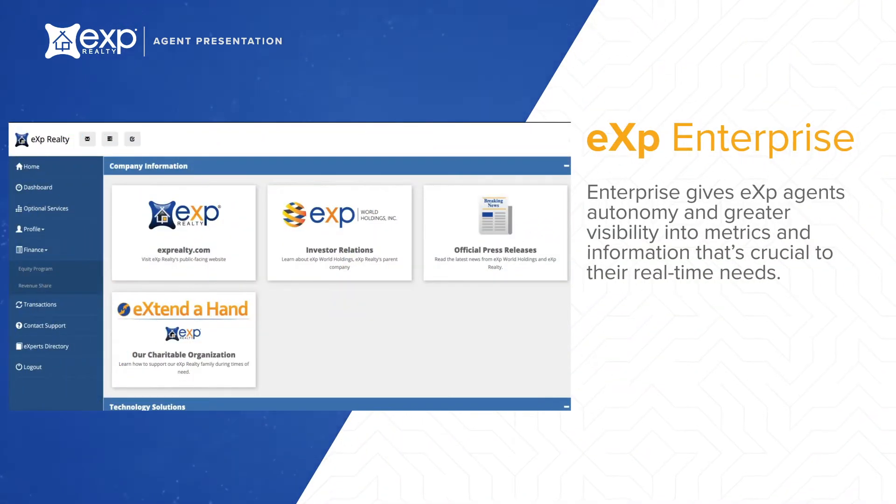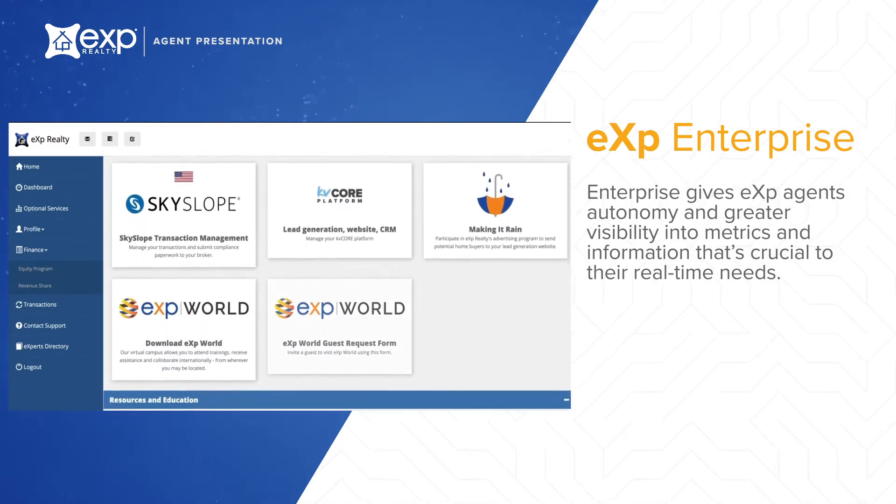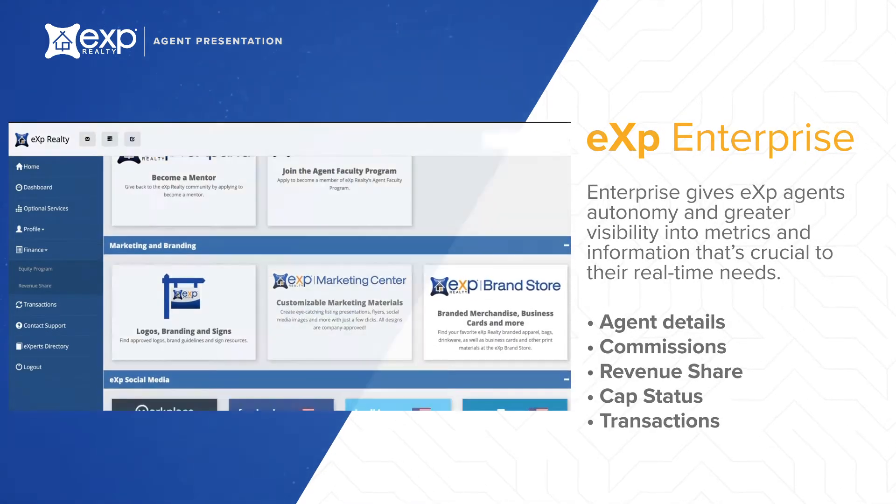One of our top priorities is building our own technology. Our eXp Enterprise Business Intelligence Center gives agents both autonomy and great visibility into their metrics. The system offers comprehensive business intelligence insights that are imperative to your success. Within your dashboard, you'll be able to monitor your performance metrics, commissions, revenue share, equity awards, transactions, and more.